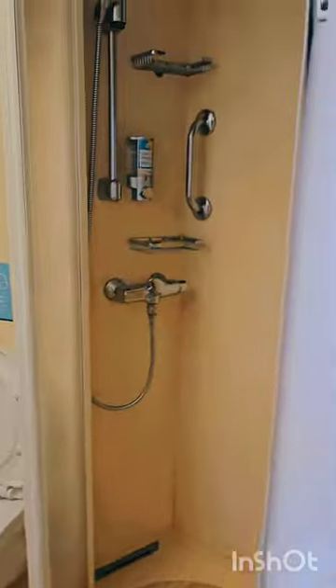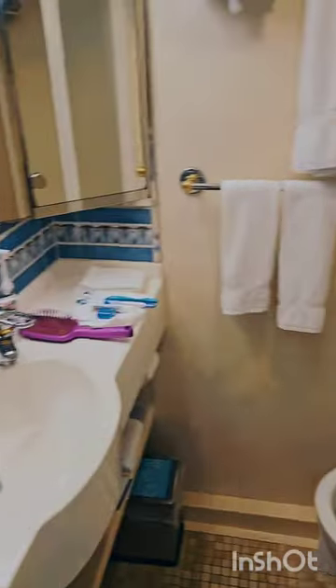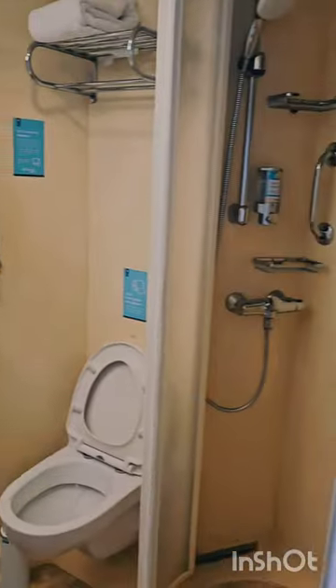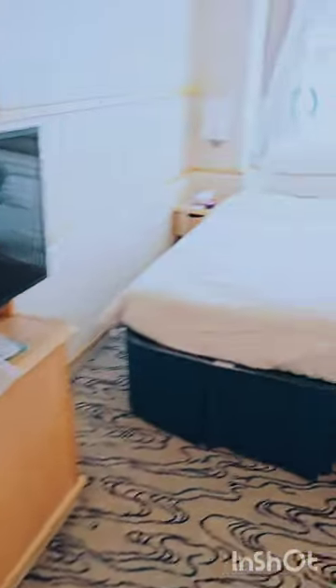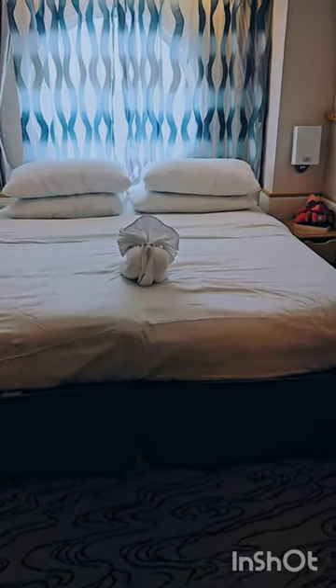Here's the bathroom — the light switch is outside of the bathroom door. Pretty good size. Shower. Sink area. We got here yesterday so we've been living in here a little bit. Desk area. TV. These beds can either be split into two or made into one big bed.